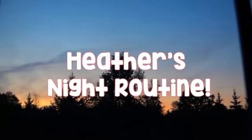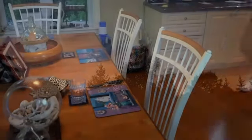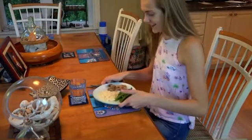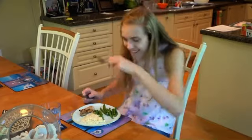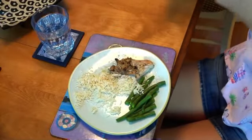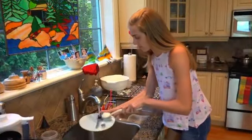My night is starting off with dinner. Tonight I had some beans, rice, and chicken, and here you can see me eating with my brother and my dad. Once dinner is done, I take my plate, clean it, and then put it in the dishwasher.